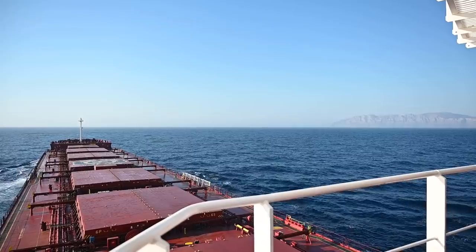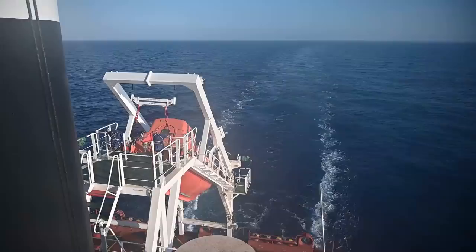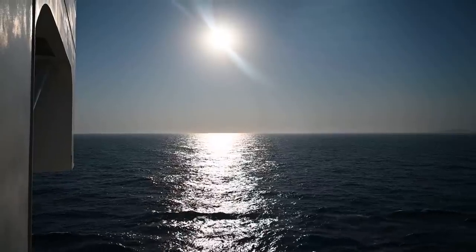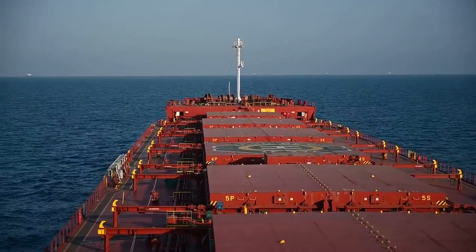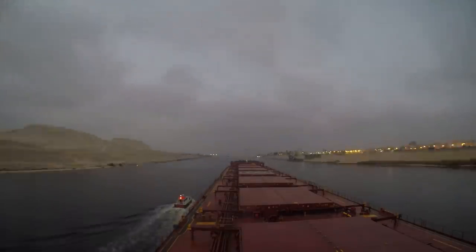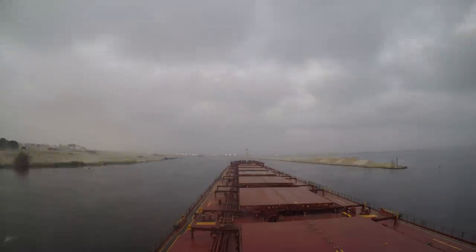After leaving the Dardanelles and navigating through the Aegean Sea, our ship is crossing the Mediterranean and is about to approach Port Said, the northern gateway to the Suez Canal. The Suez Canal is the seaway shortcut between Europe and Asia, so ships traveling to and from these continents transit through the canal to save time and fuel cost — for a price, of course.